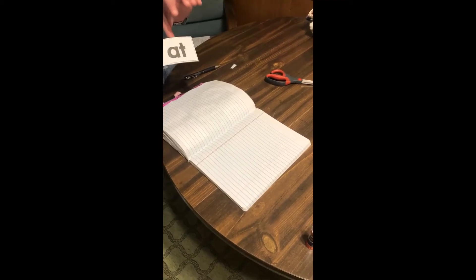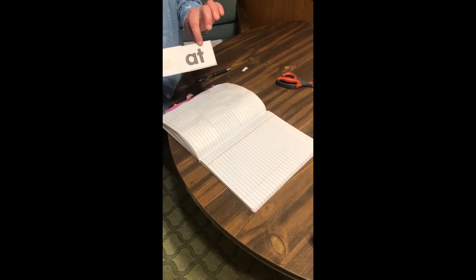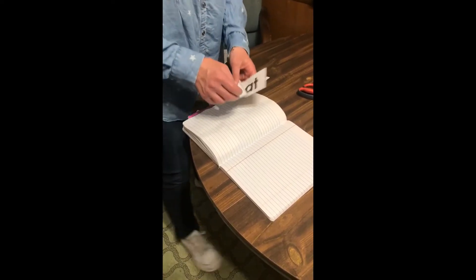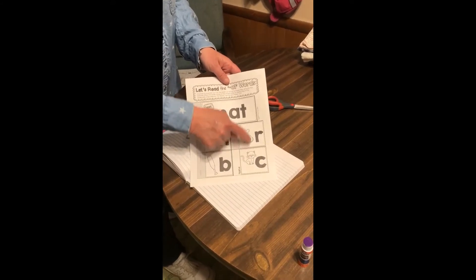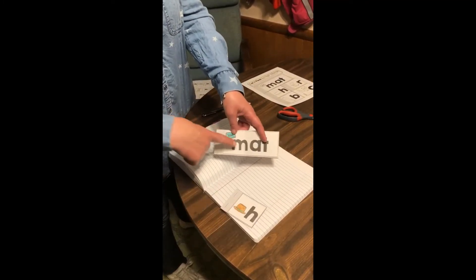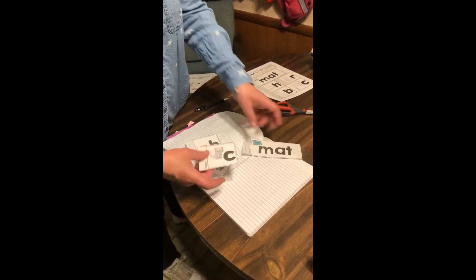Boys and girls, we're going to practice making rhyming words with the '-at' sound at the end of words. We're going to start with the page that looks like this — go ahead and color those little pictures, then cut out the little boxes. The word 'mat' is longer than the others because the others just have a picture and a single letter.